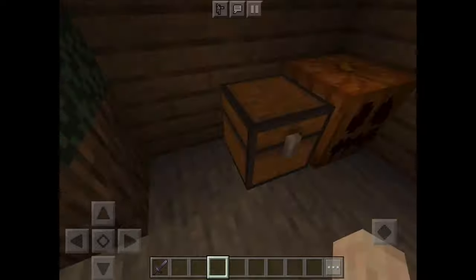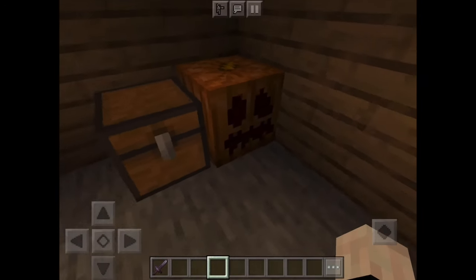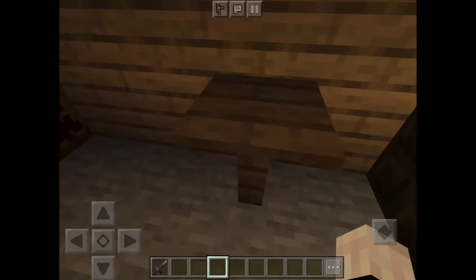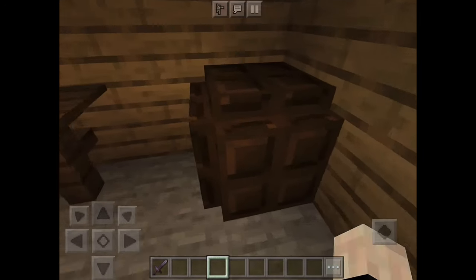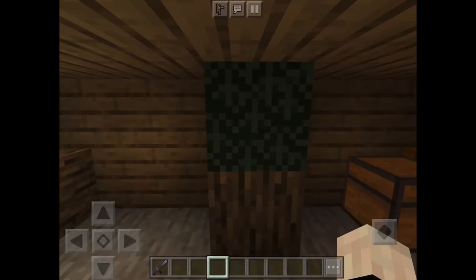You go down in the basement. As you see here, it's carved. It comes from the chest, pumpkin, table, boxes, wood, and yes, of course, trees.